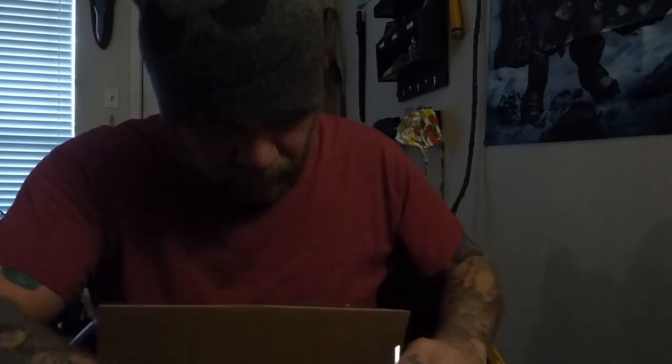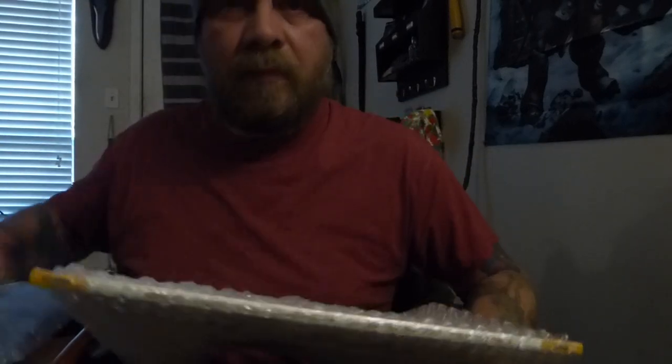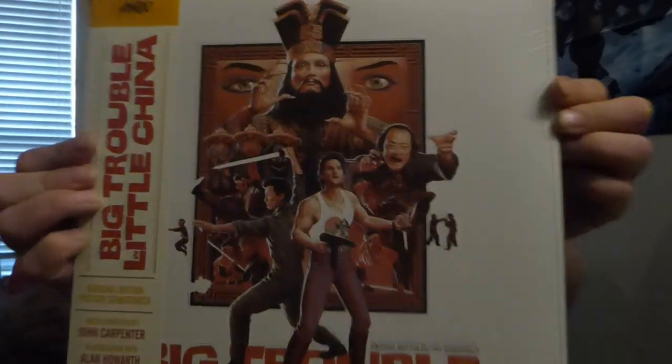It is pretty securely taped up in here, which is always good. A bunch of bubble wrap. Brand new, still sealed.